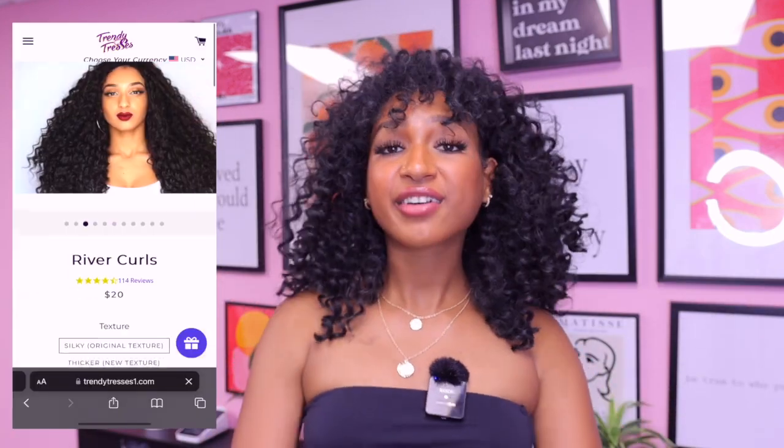Today's video is sponsored by Trendy Tresses. I am wearing their River Curls in the color 1B. I created a whole DIY tutorial on how I did this crochet wig — yes, this is a wig. I made a whole tutorial on how I did this hairstyle, linked right here, and if you guys would like to, please check it out because it is one of the best DIYs I have created thus far. Thank you Trendy Tresses for sponsoring today's video; check out their page and their hair when you have the chance because it is really great quality.